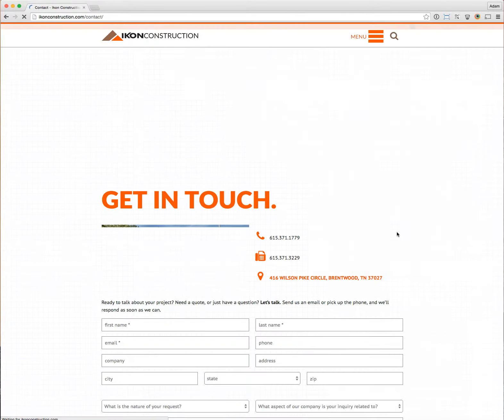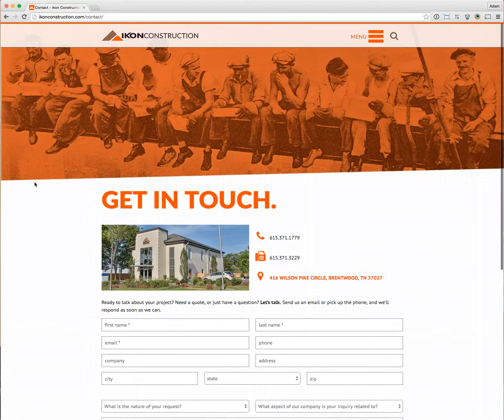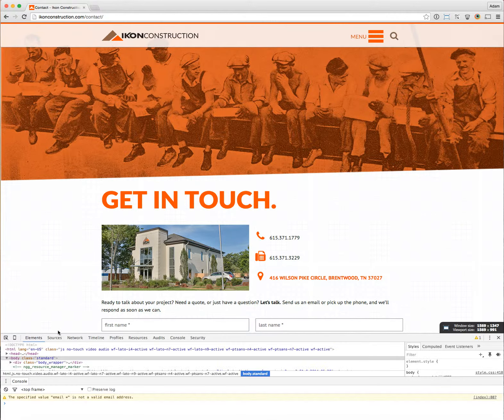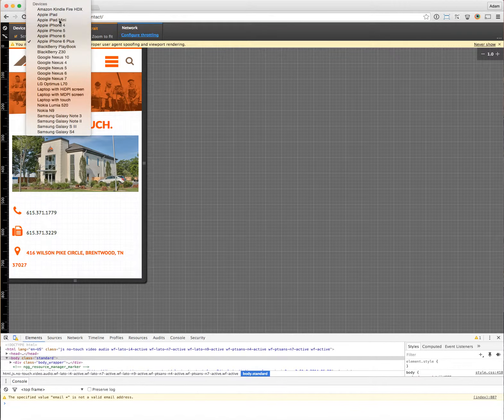Looking at the contact page, you get an idea of how the internal pages are laid out. We're working with cool angles and good imagery, and the contact form is right there. Next, let's take a look at the site on an iPad view.